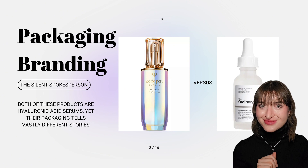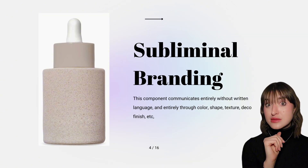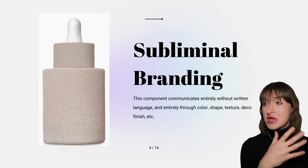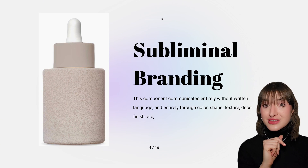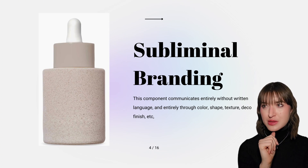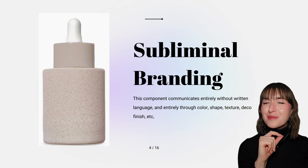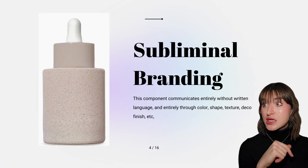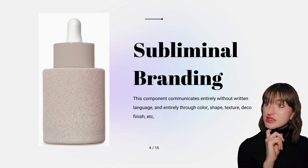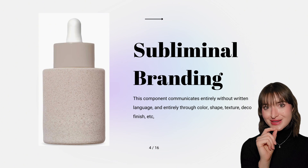Let's look at some examples. Prior to even reading the text on your product packaging, consumers will pick up on subliminal branding cues like packaging shape, colors, finishes, and textures. Let's take this packaging for example. What associations come to mind when you look at this package? There's no text, but based purely off subliminal branding, maybe you start to associate this brand with a minimal approach to beauty given its very minimal branding colors.